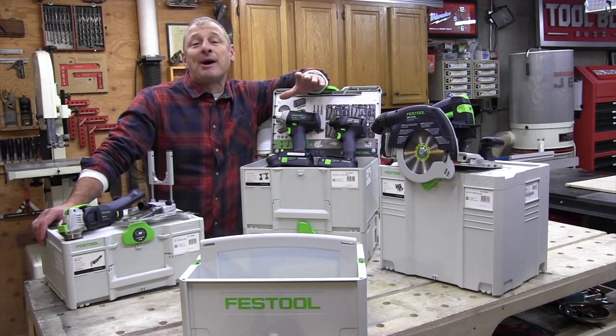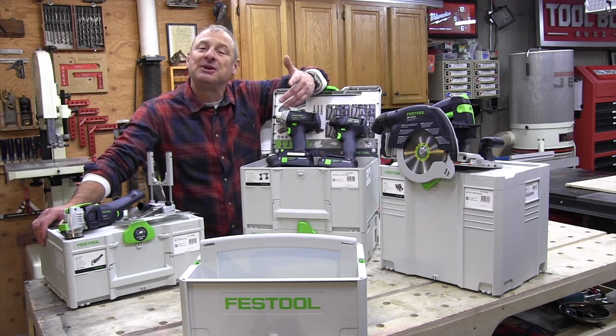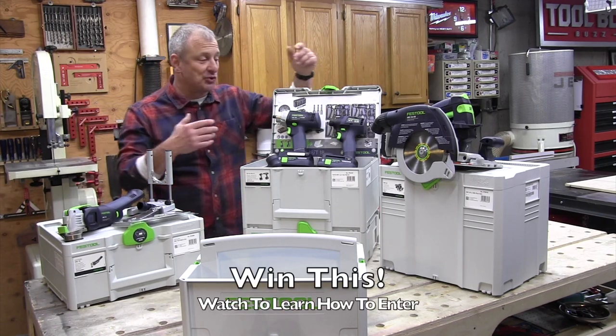Hey guys, Festool teamed up with Toolbox Buzz Crew. We're gonna help them give away a Pro Remodeler pack of tools. So what's a Pro Remodeler pack? Well it's this — it's about $1,800 or more worth of tools.